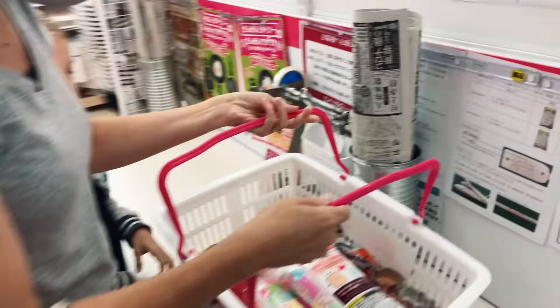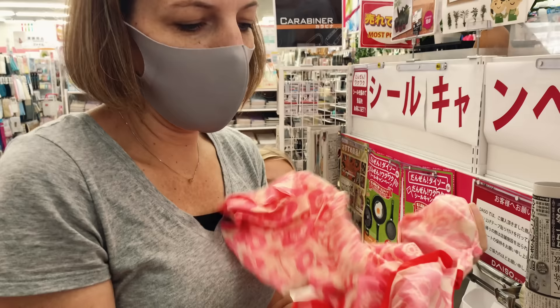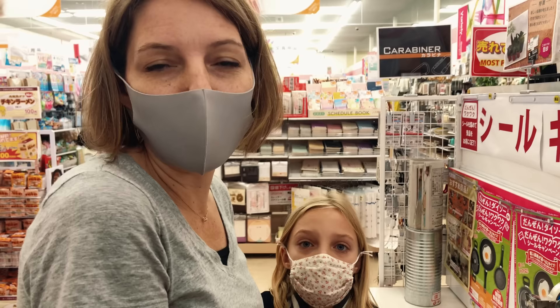Look at everything we got for 18 dollars! Stores in Japan don't give you bags — you have to either bring your own or buy them; they're cheap, like three to five cents. Another interesting thing about Japan is that checkout staff don't bag your groceries even at grocery stores — you bag them yourself. I used to think that sounded great, but now when I go back to America I'm so thankful they bag my groceries.